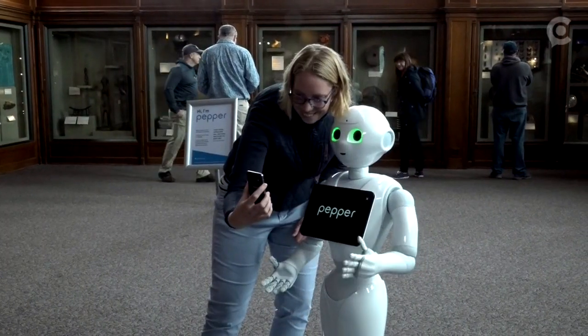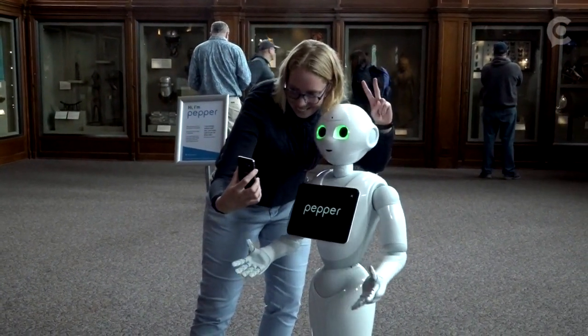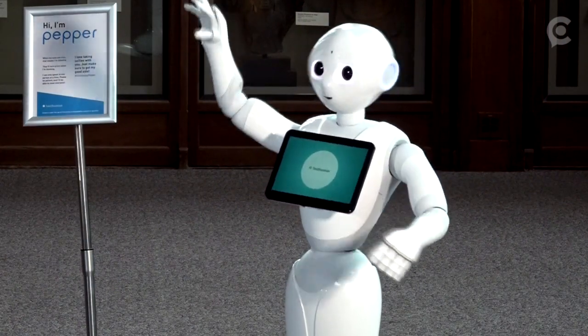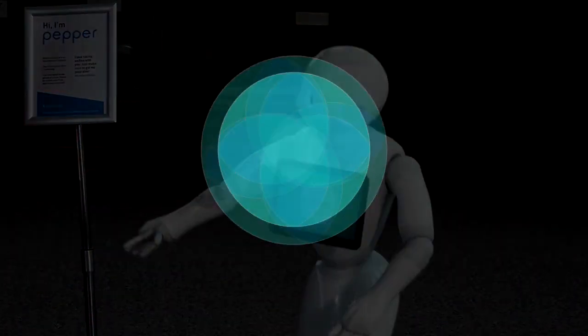Pepper works in six different Smithsonian museums right now, but coming this June, Cohen says you'll be seeing a lot more of her as the project continues to expand.